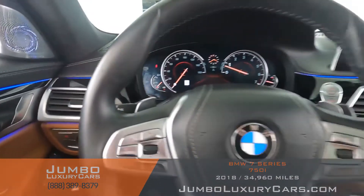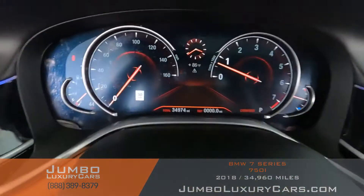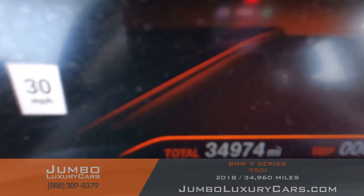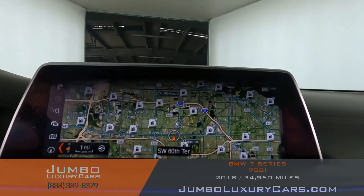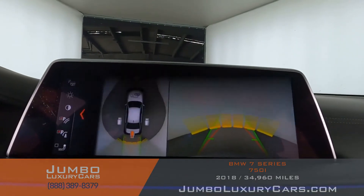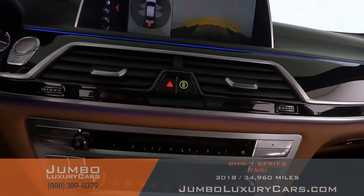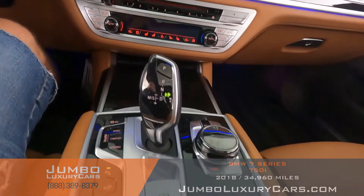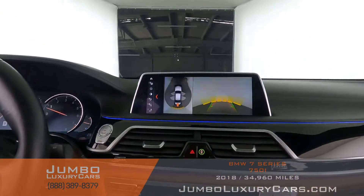Steering wheel is in excellent condition. Here's a close-up of the mileage. This vehicle comes equipped with navigation and a 360 backup camera. All media buttons and AC buttons are in excellent condition. Overall, the interior is in excellent condition.